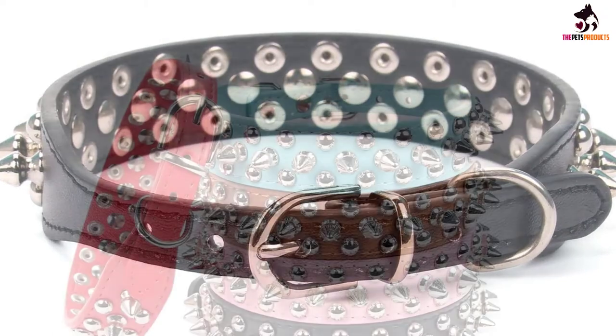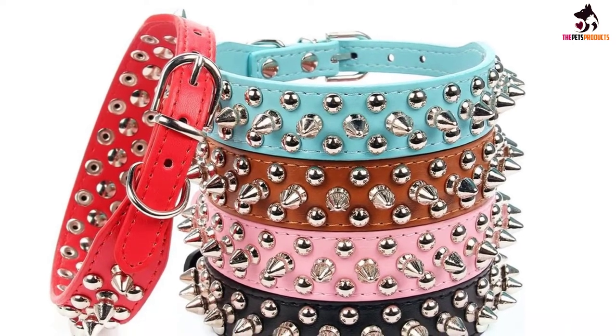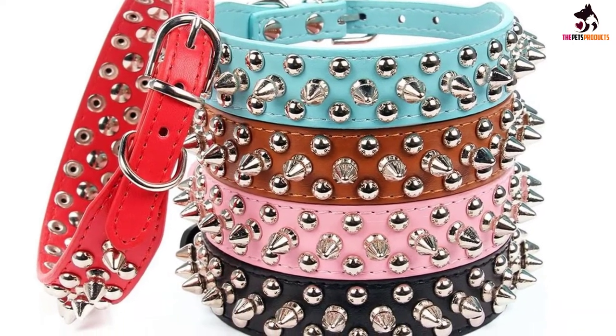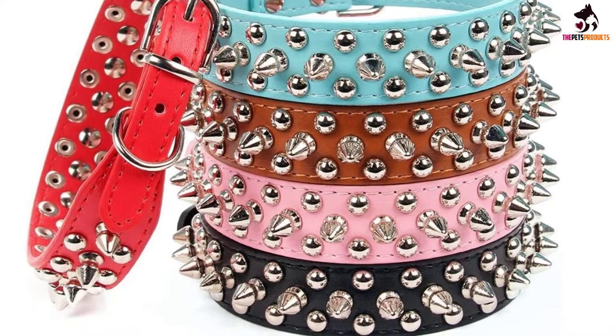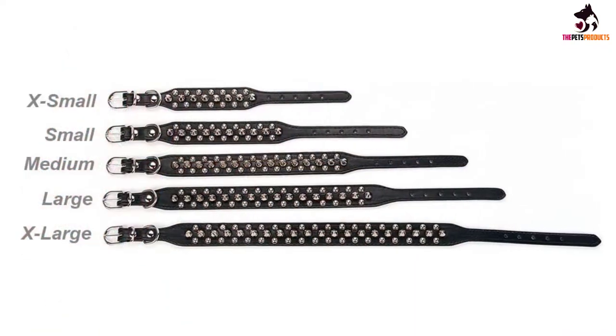The functional spikes won't poke or cut your dog — in fact, the back of the studs are smoothly rounded at the edges to ensure your dog's skin isn't irritated. Boasting five different holes for adjusting on the go, your dog will feel both fierce and comfortable simultaneously.